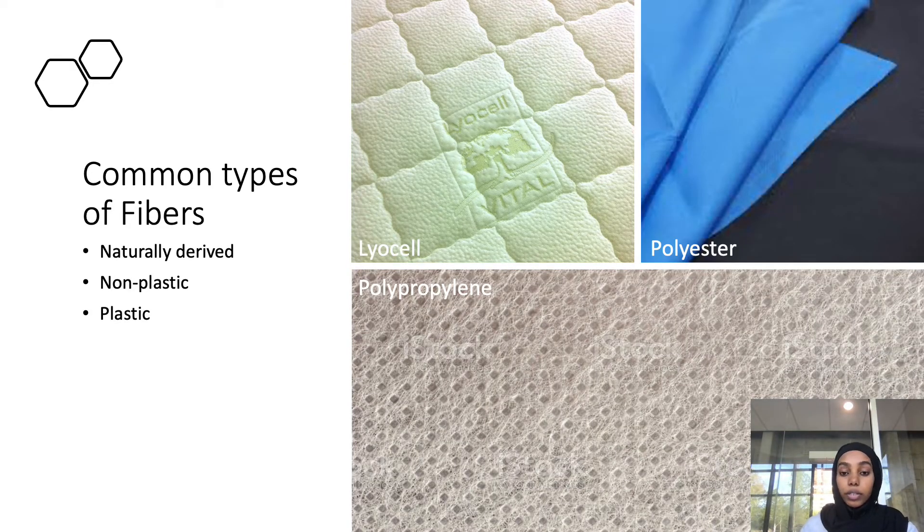There are three common types of fibers. Naturally derived fibers come from nature but have likely been modified. Then there is non-plastic and plastic. The three we will focus on are lyocell, polyester, and polypropylene. Lyocell is naturally derived but processed with advanced synthetic substances. Polyester is synthetic and made from petroleum. Polypropylene is made from thermoplastic polymers and is fade resistant, stain resistant, and hydrophobic.